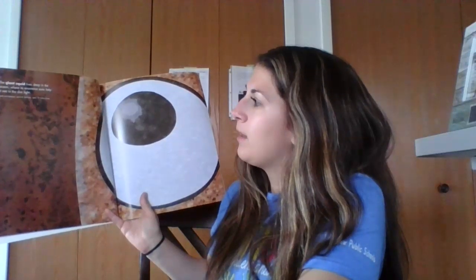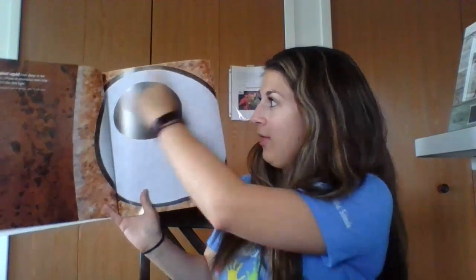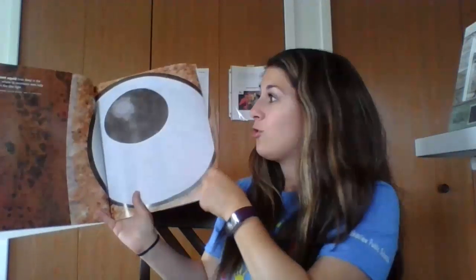A giant squid lives deep in the ocean where its enormous eyes help it see in the dim light. The body and tentacles of the giant squid are up to 59 feet long and its eyes are 12 inches across. If you take out a ruler and measure from one side of its eye to the other, that's how big its eye is. This is a giant squid eye — that's so big.